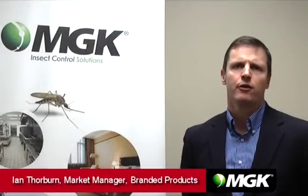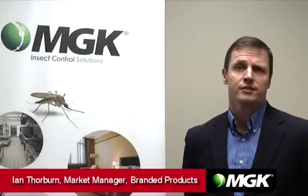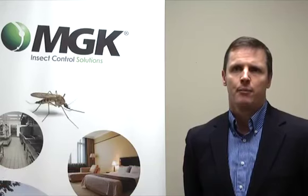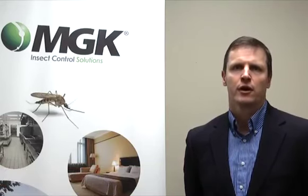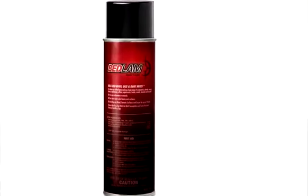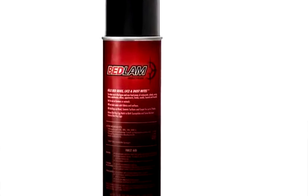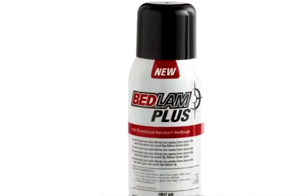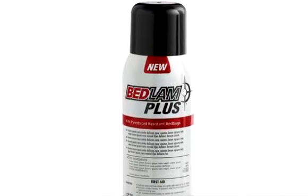MGK has been a leader in bedbug control really since bedbugs reemerged as a problem in the professional marketplace. Our Bedlam brand has grown and proven to be very successful with professionals in terms of helping them control bedbugs. We were able to leverage that knowledge to develop this new Bedlam Plus product that provides enhanced control for the professional.